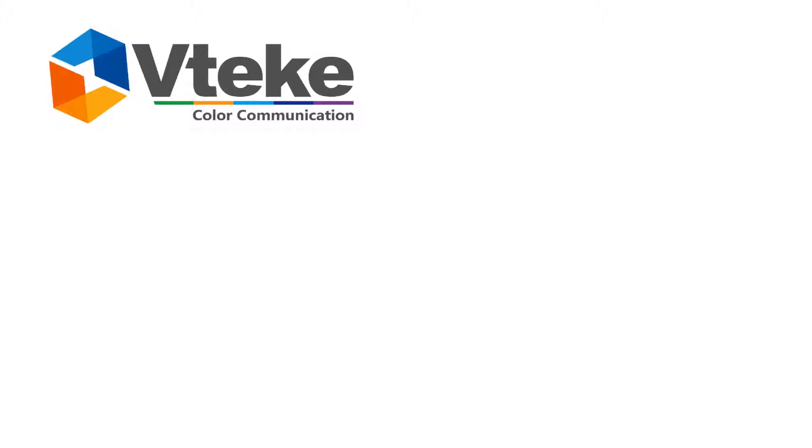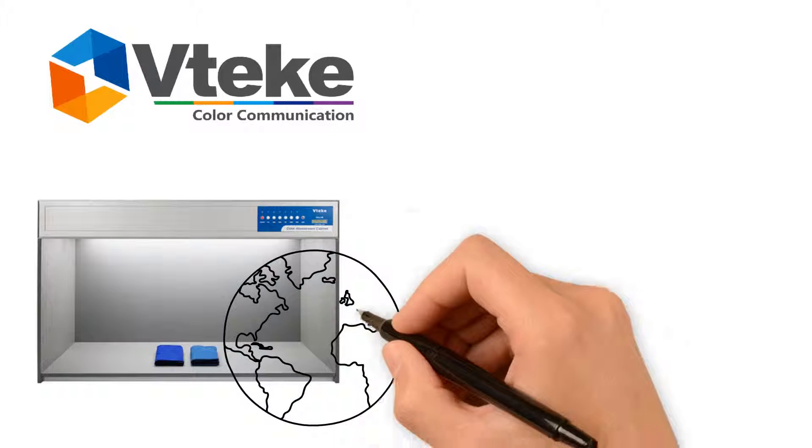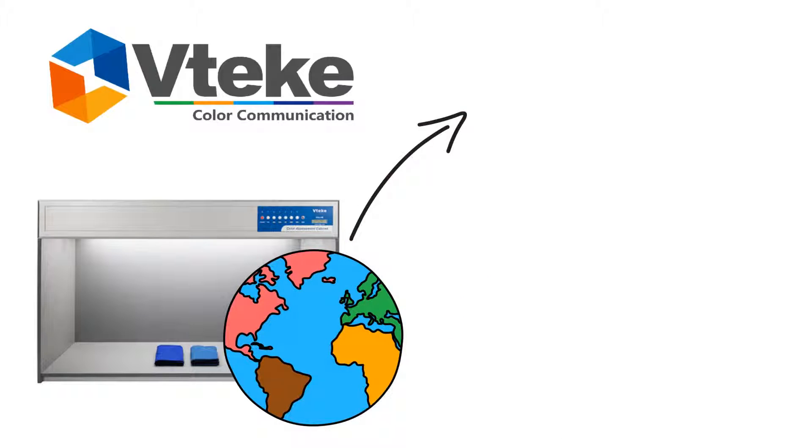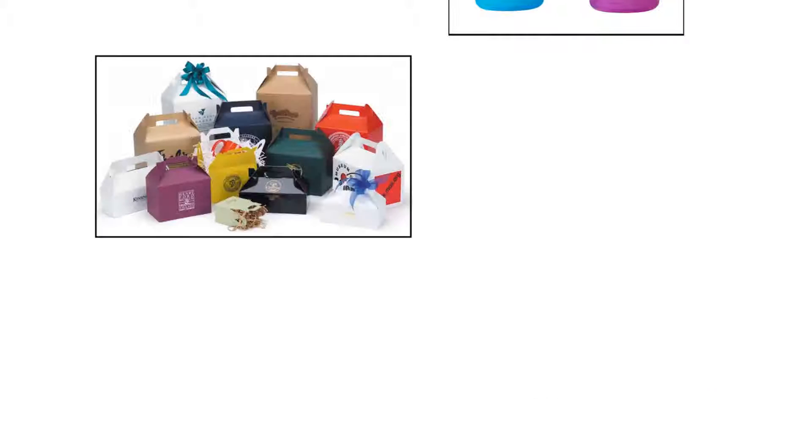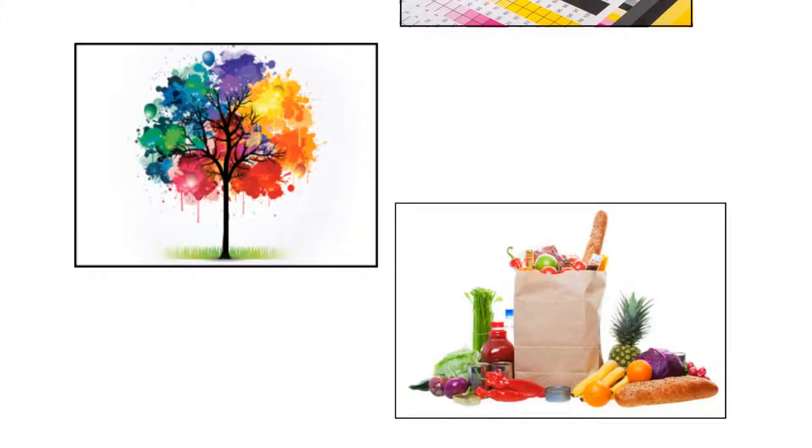VTech CAC series light booths are used around the world for applications in many industries, including textile, dyeing, leather, plastic, packaging, printing, graphics, food, and more.